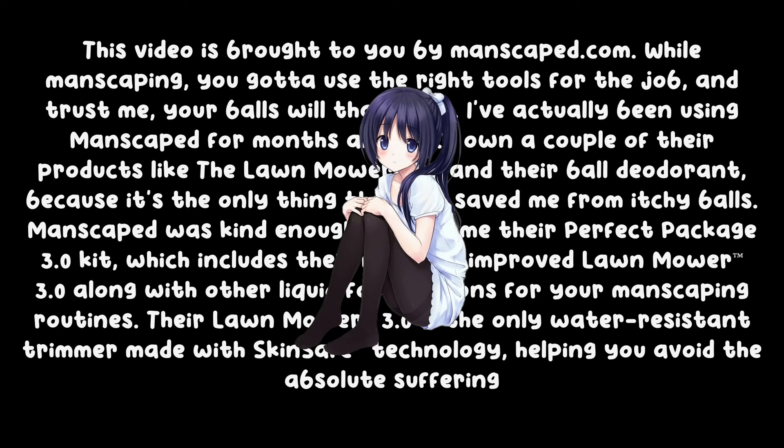This video is brought to you by Manscaped.com. What about Manscaping? You gotta use the right tools for the right job. And trust me, your balls will thank you.